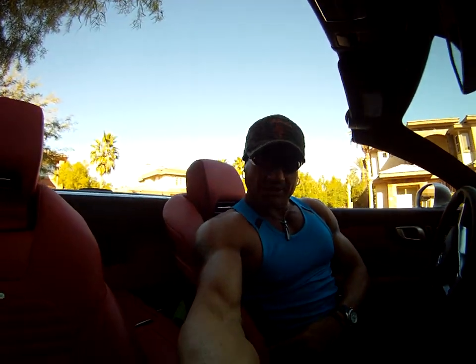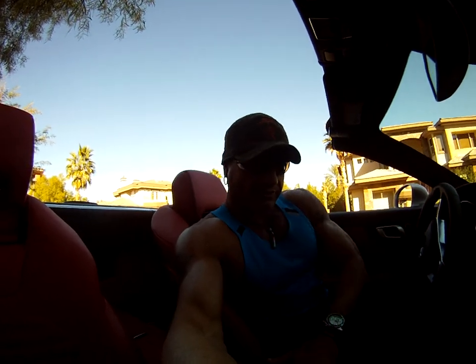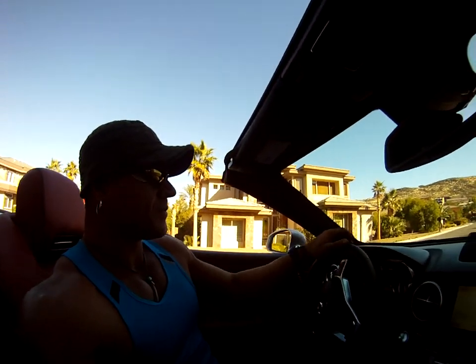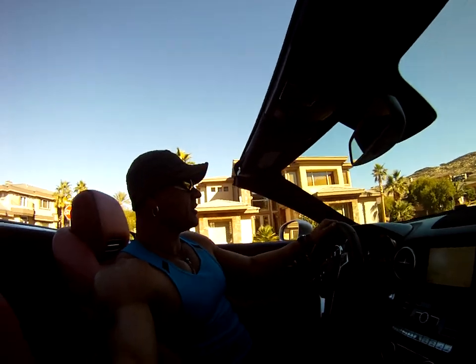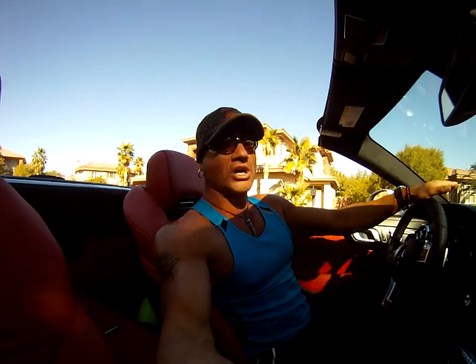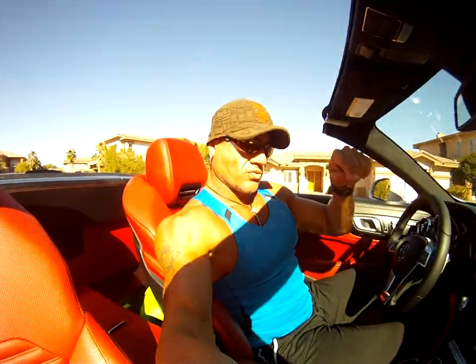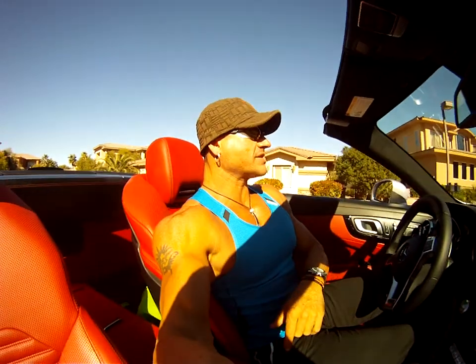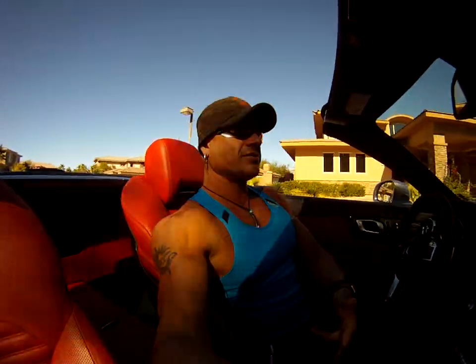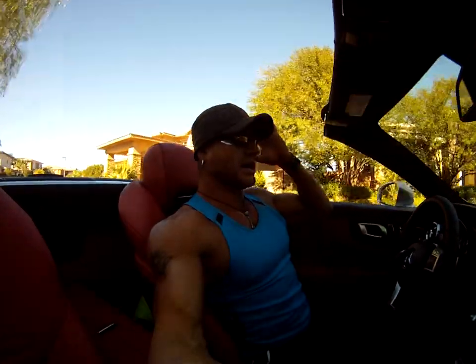There are a bunch of cool details. When you're driving, it automatically adjusts to your hips. There are cool safety features — it has a sensor that prevents you from rear-ending somebody else. If you're getting too close to a car and don't react, the car actually stops for you. And once the car stops, it shuts off automatically to save gas.